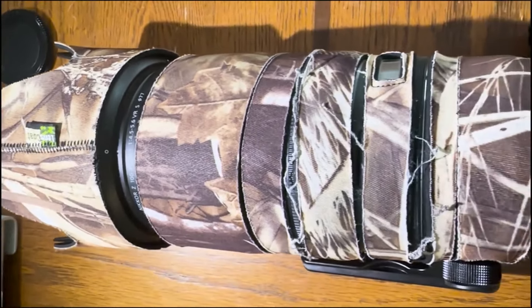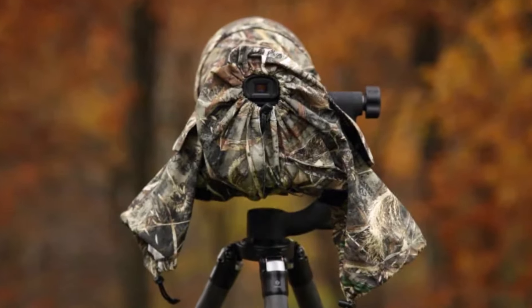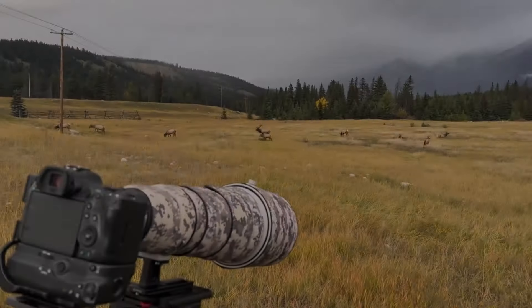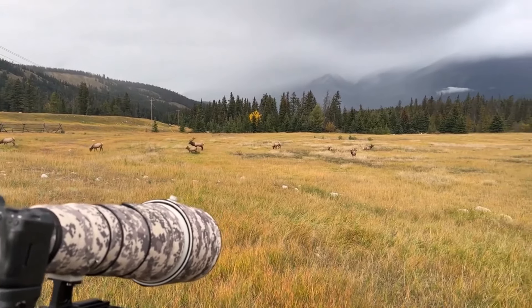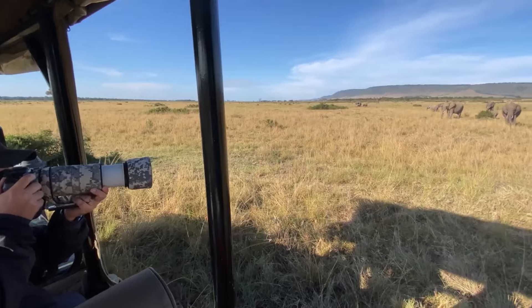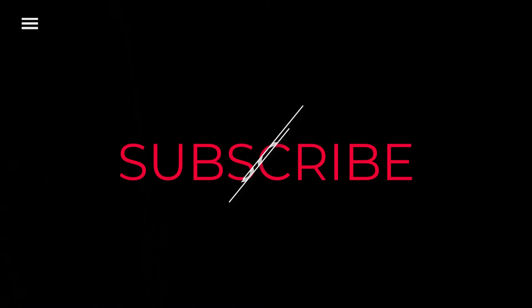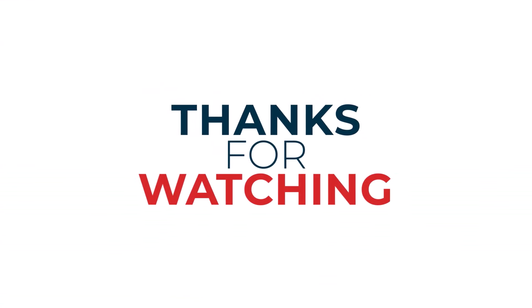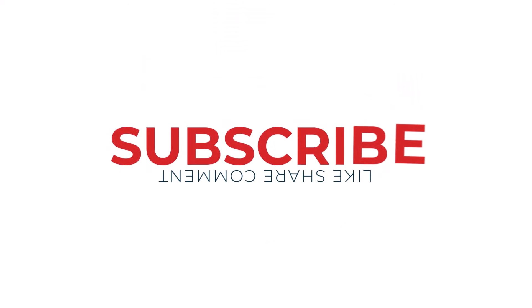Remember, the best gear is the one that suits your specific needs and style. Happy hunting! Thanks for watching — I hope you found it helpful and informative. If you enjoyed this video, please give it a thumbs up and subscribe to my channel for more great content. Don't forget to hit that notification bell so you never miss an upload, and check out the description below for more information on the topics discussed.